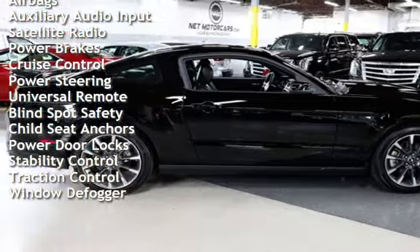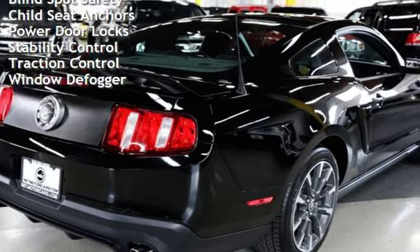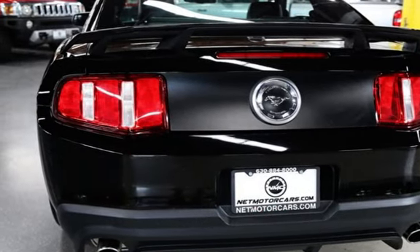Additional features include cruise control, power steering, universal remote, blind spot safety, child seat anchors, power door locks, stability control, traction control, and window defogger.